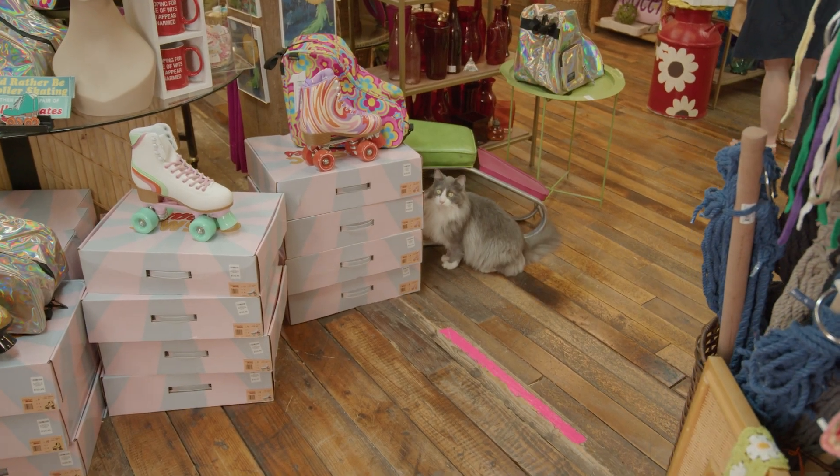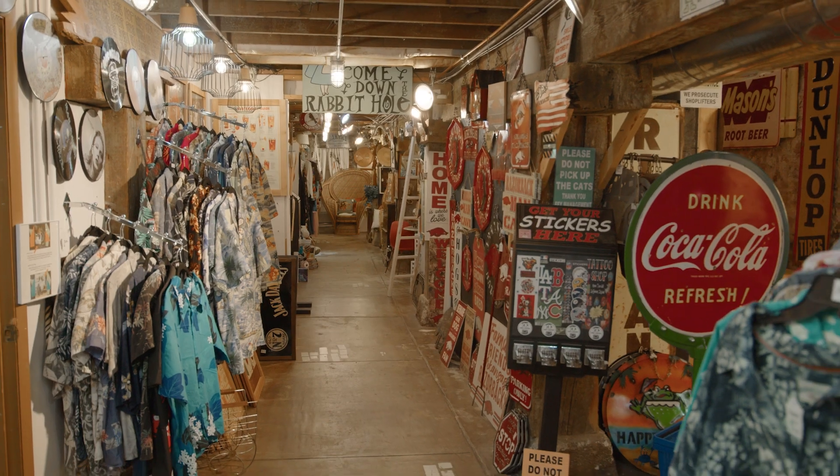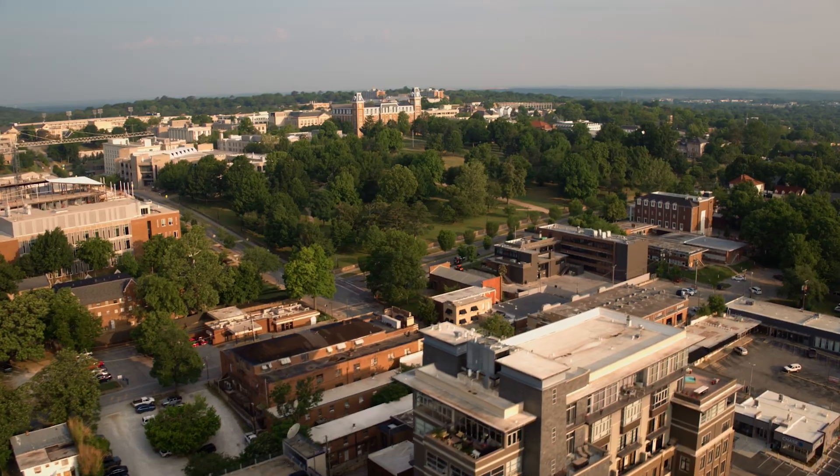We like to think of Funky as a destination. You get to walk around through the maze of booths and you'll find something funky around every corner.